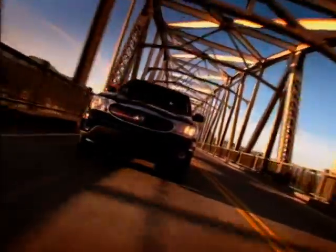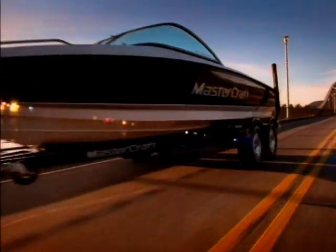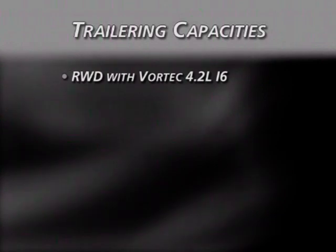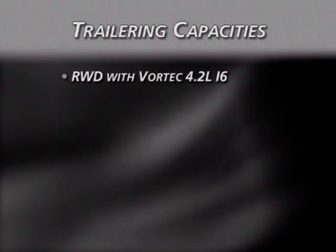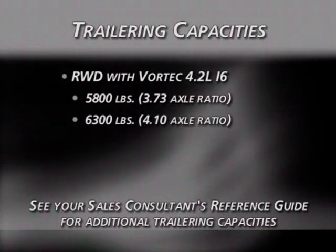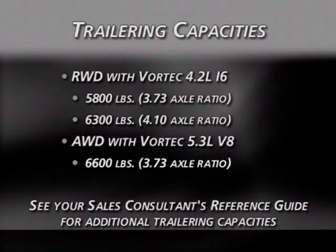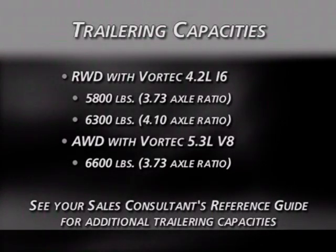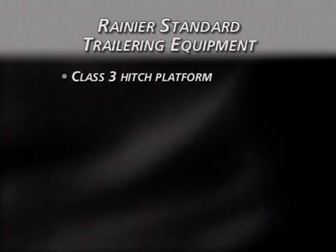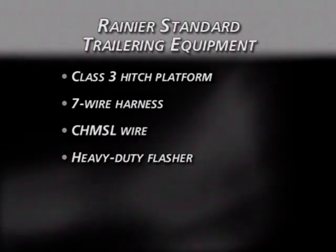Rainier's robust engines and frame can accommodate substantial payloads. For 2007, trailering capacities for the rear-wheel-drive 4.2-liter inline-six Rainier increased to 5,800 pounds and 6,300 pounds, and trailering capacities for the all-wheel-drive 5.3-liter V8 increased to 6,600 pounds. Standard trailering equipment includes a Class III hitch platform, special 7-wire harness, Chimsel wire, and heavy-duty flasher.